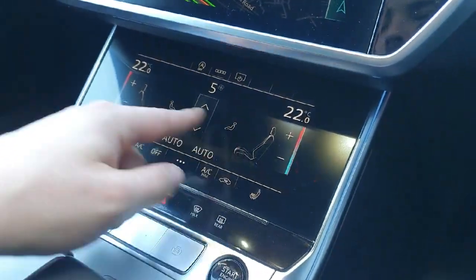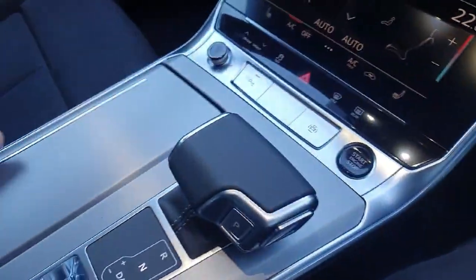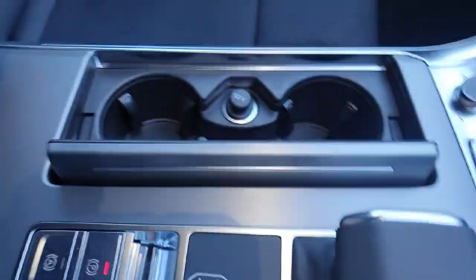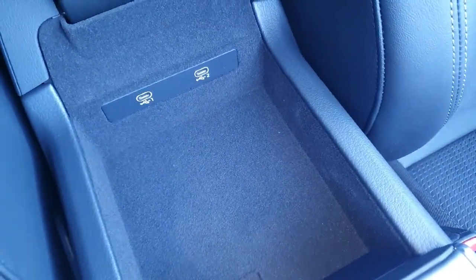The vehicle also comes with heated seats for both the driver and the passenger. We have the automatic S-tronic transmission, electronic handbrake, and two cup holders. In the centre, hidden within some storage, we have two USB ports for any electronic charging needs. The armrest here also extends.